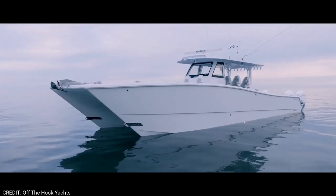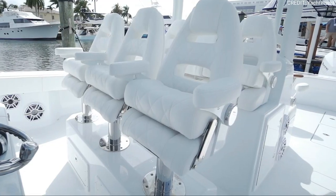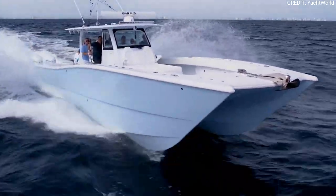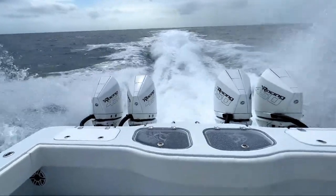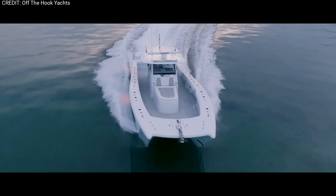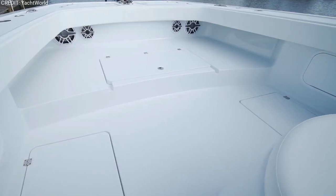Let's start with our personal favorite, the Freeman 47t. Crafted by the renowned Freeman Boatworks, this behemoth measures an impressive 47 feet in length and boasts a wide beam that provides incredible stability. With a dry weight of 21,000 pounds, a fuel capacity of 1,000 gallons, and a maximum horsepower of 1,800, this vessel can still reach a top speed of about 80 miles per hour.